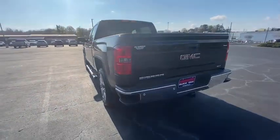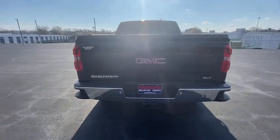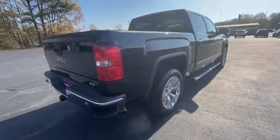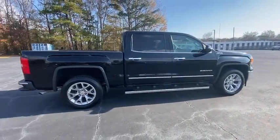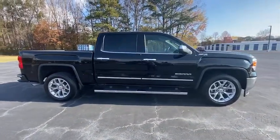Sierra 1500 now comes with an automatic transmission that combines high-max hauling capability with precise control. This vehicle has less than 60,000 miles. Here are some of this vehicle's great options.